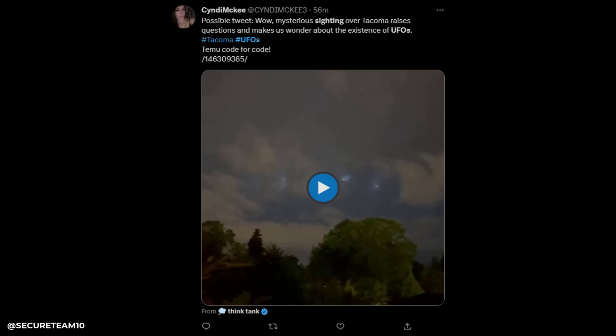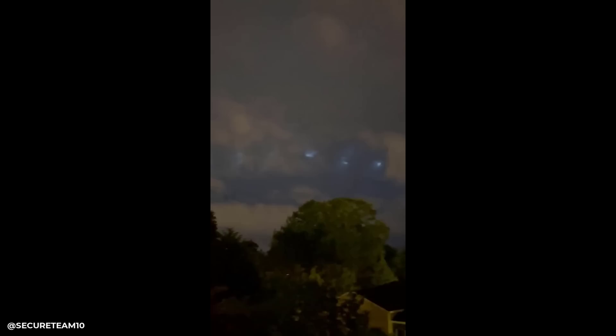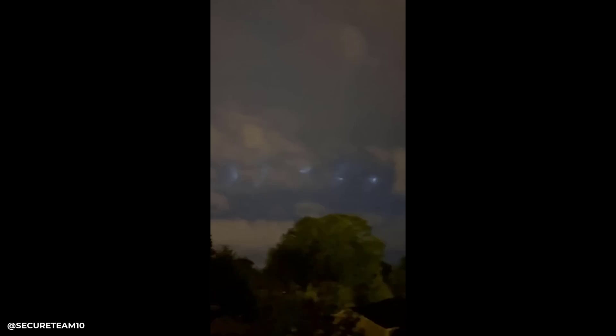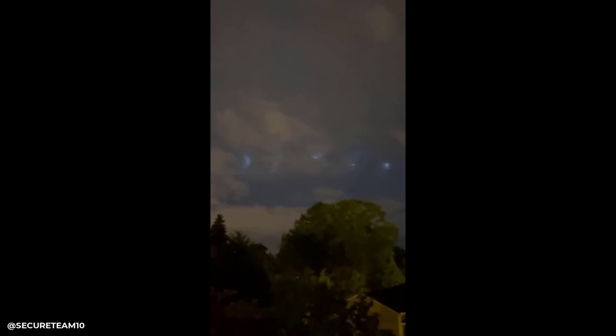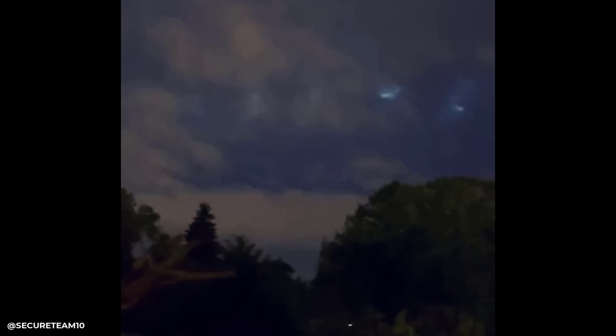Next, just to wet your palate, we have a new clip that recently popped up on my Twitter feed — it didn't have really any views at all. It was posted by user account Cindy McKee with the description: 'Wow, mysterious sighting over Tacoma' — I'm guessing that's Washington — 'raises questions and makes us wonder about the existence of UFOs.' Because of the tweet I'm not sure if this is the originator of the footage, but we'll go ahead and take a look at it nonetheless.